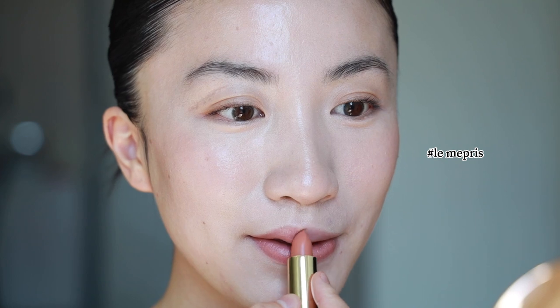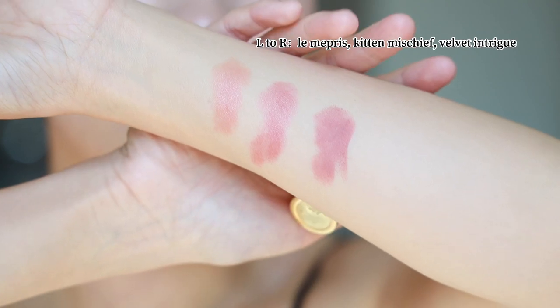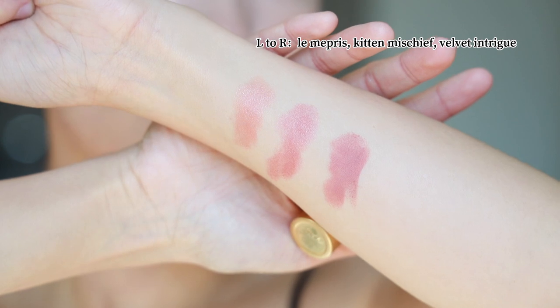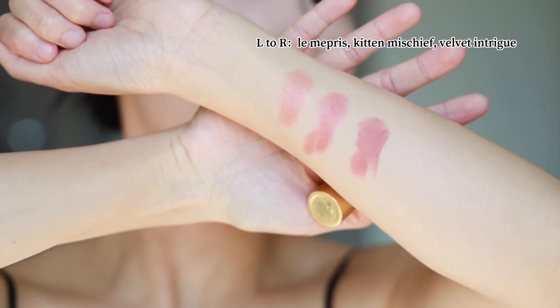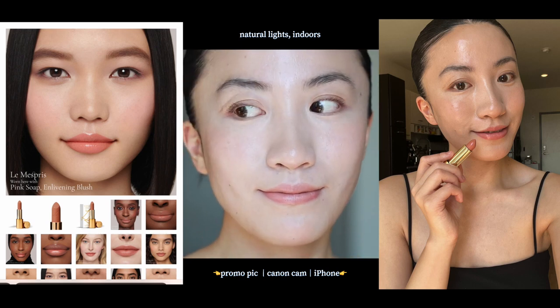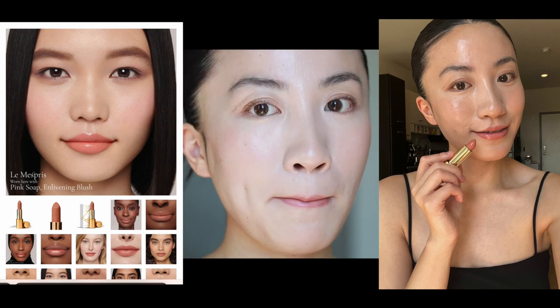It's quite pink and nude-ish, so take that into account. This color definitely just shows as my natural lip color, so I definitely treat this one as a lip balm — just something to moisturize your lips when you don't have any makeup on, or just a no-makeup makeup kind of day. Let me compare this to last year's Kid and Mischief and also the lightest pink shade in the Velvet line, Velvet Intrigue, on my arm. You can see that those two shades are much more opaque than this L'Eub Mepri. This is definitely my new lip balm — I don't expect it to show any color other than my natural lip color.